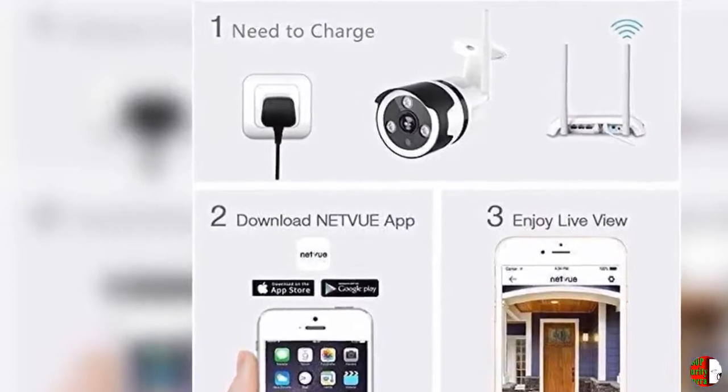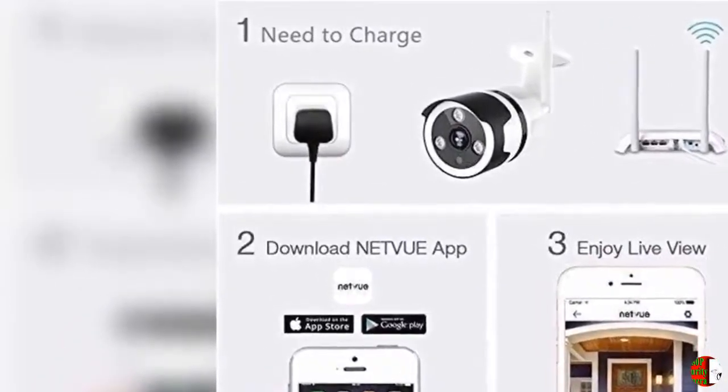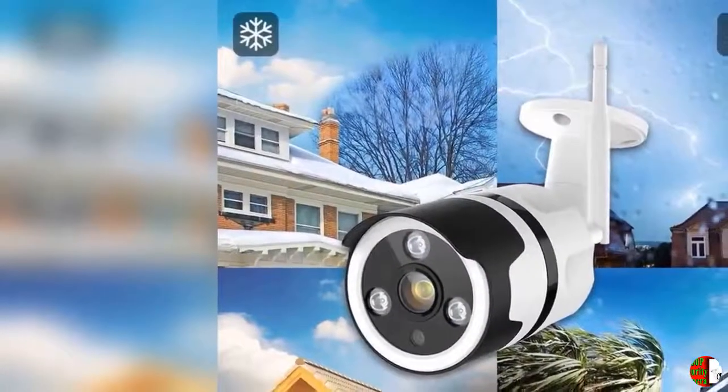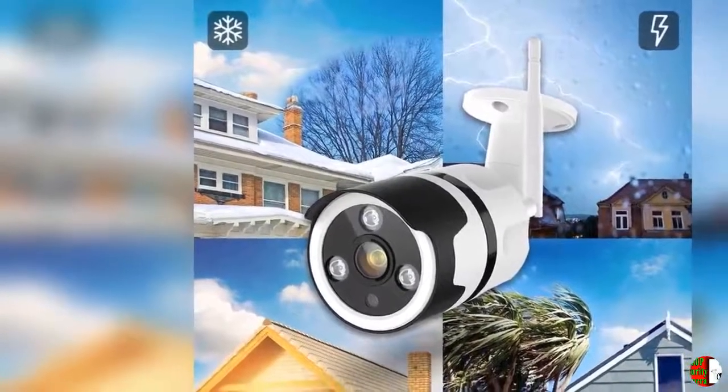Wide Field of View: With a wide 100-degree field of view and multi-axis hinge, the camera can be pointed in any direction. With the adjustable threshold of motion sensitivity and customized motion zones, notifications keep you posted on what is happening around your home.